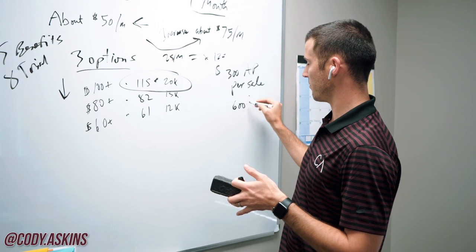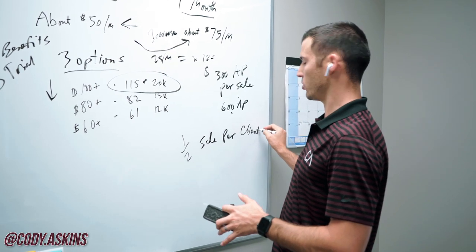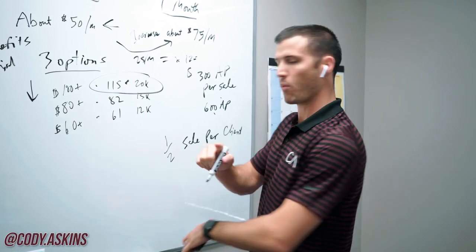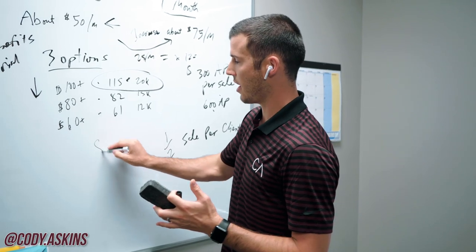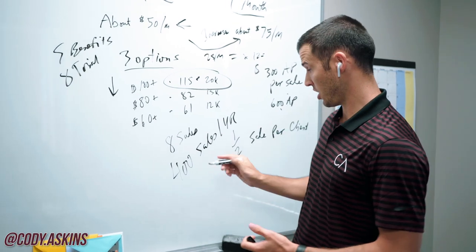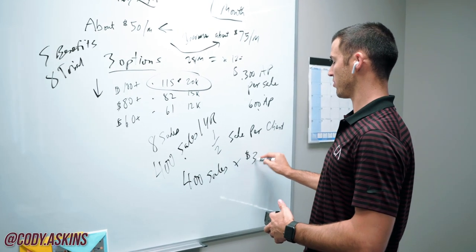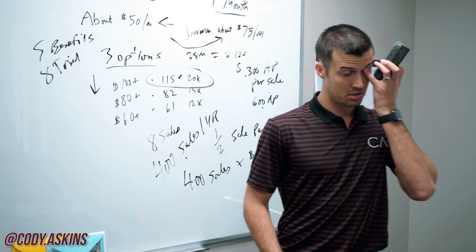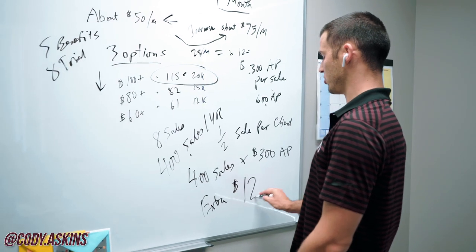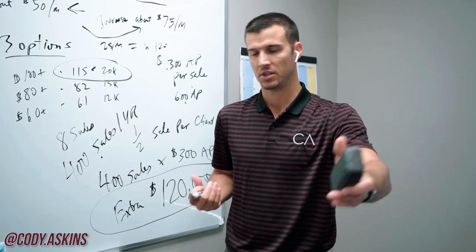If the average premium for a final expense agent is $600 AP, he just added an extra half sell per client. Let's say he averages about eight sells a week — that's 400 sells per year. 400 sells times an extra $300 AP — that's an extra $120,000 in his pocket. That's how you make an extra $120K and how to increase your premium so that that happens.